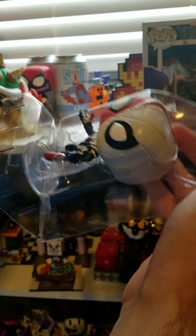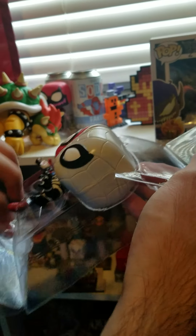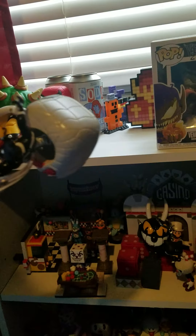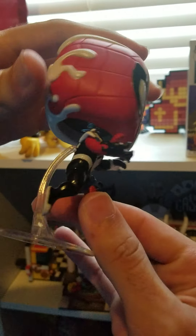I am going to be starting with the Walmart-exclusive Venomized Spider-Man. It does come on a stand. There we go — and there it is. That is a really cool-looking pop.